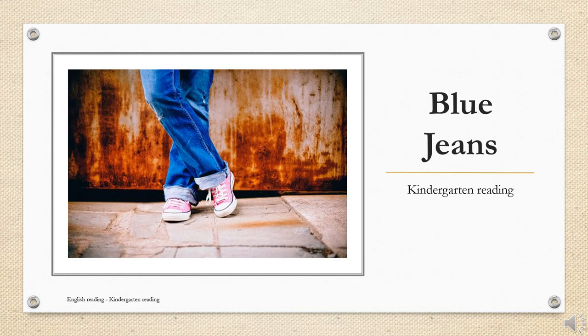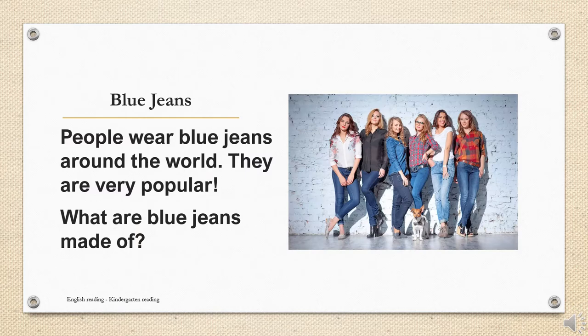Blue jeans. People wear blue jeans around the world. They are very popular. What are blue jeans made of?